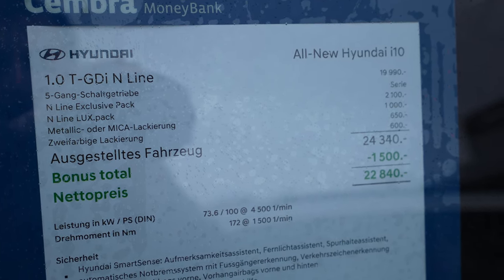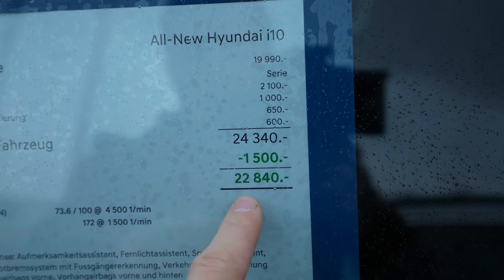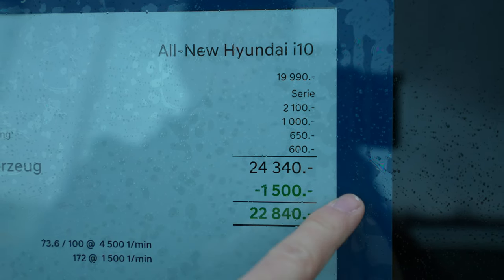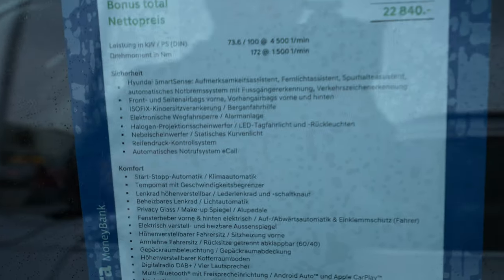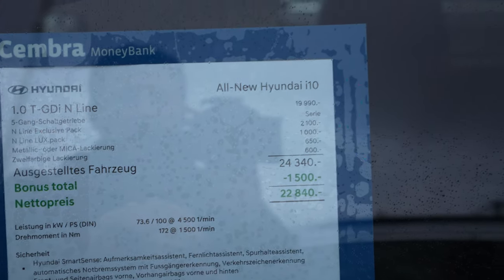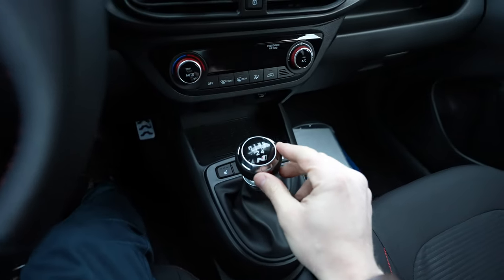It comes in the N-Line One Exclusive pack with a back metallic color. The price of this car is 22,800 Swiss francs. There is also a discount — normally the price is higher, but you get a 1,500 franc discount if you come to Parisi Automobile here in Switzerland. The car has 100 horsepower and 172 Newton meters.